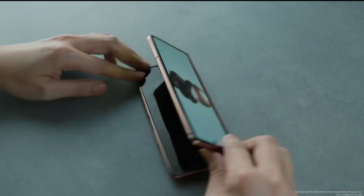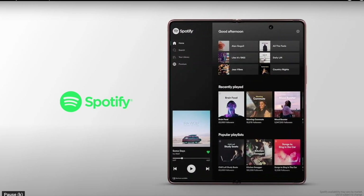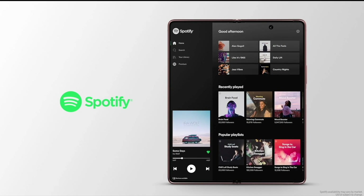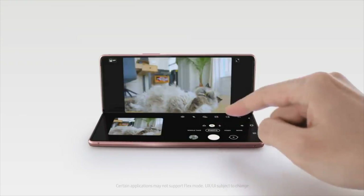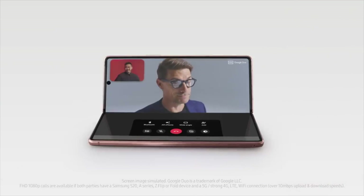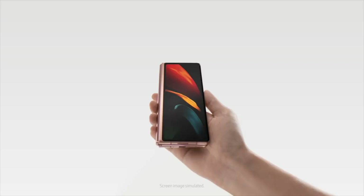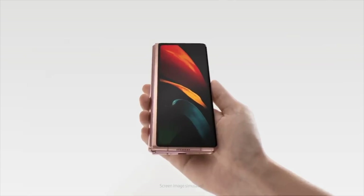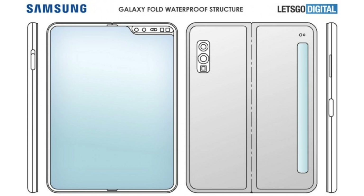Next year the foldable market will grow from 4.5 million units to almost 8 million units with different brands offering foldable phones, but Samsung is the king right now. They are already making twice the number of Z Fold 2 compared to the original Galaxy Fold, and with the Z Fold 3 the numbers will go even higher, to the point that it might actually replace the Galaxy Note series. There's also a rumored Galaxy Z Fold Lite model coming next year, so more foldable phones could potentially replace the whole Note lineup.